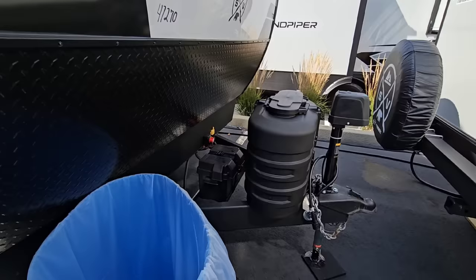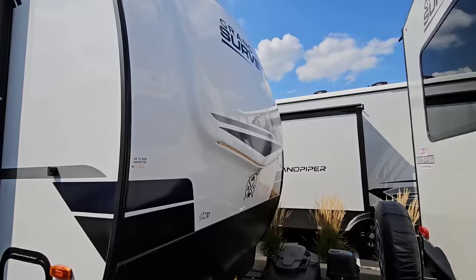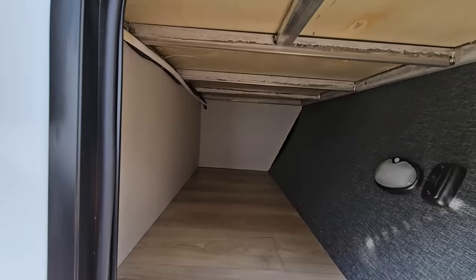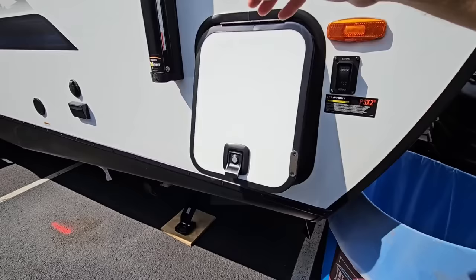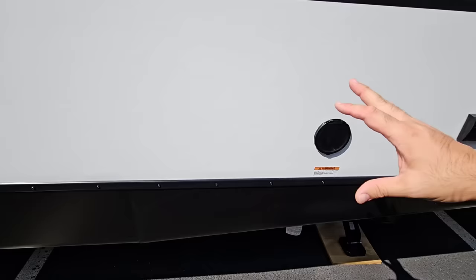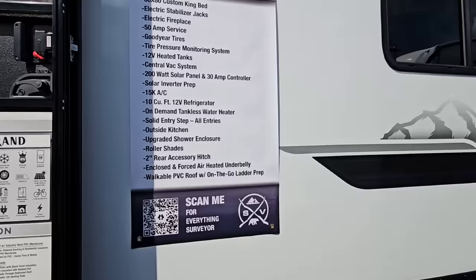We'll go over the outside first and then hop inside. Up front you have a power tongue jack, spot for two 30-pound propane cans, and a battery box that looks like it could hold more than one battery. I love this front cap — this is a Grand Surveyor, a more luxurious version. There's a front storage door — it doesn't pass all the way through but it's a good spot. You have electric stabilization legs, 110 power, cable connection, and a water spray port, which is becoming more common on RVs but still great to see.